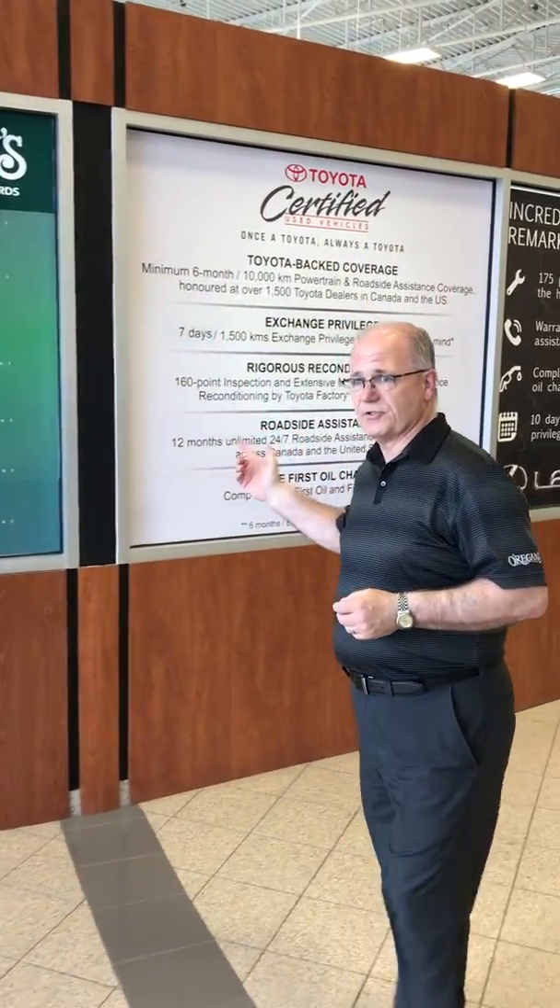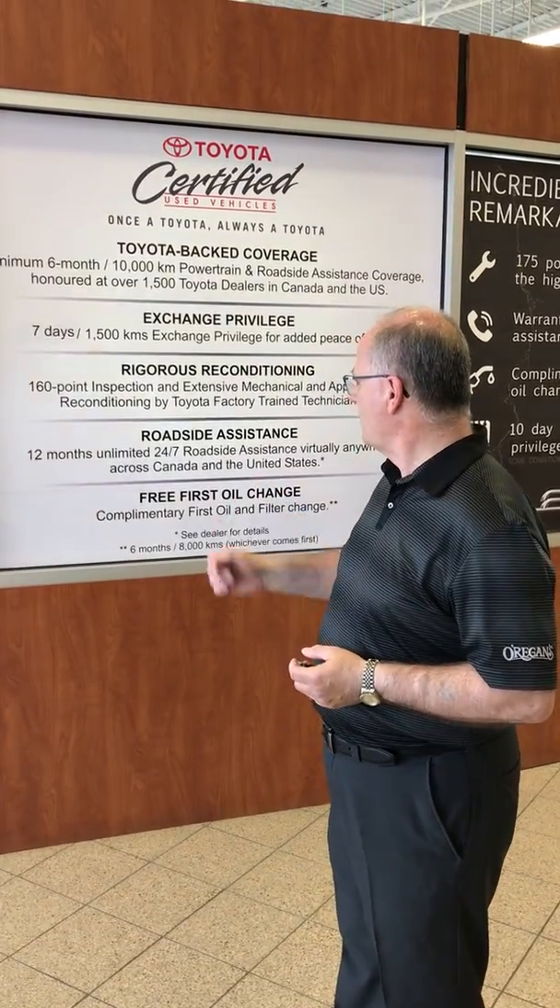As you move into the Toyota Certified Used Vehicle Program, you get all Toyota Certified parts and a longer roadside assistance warranty with the vehicle. You can get warranty work done anywhere in Canada if you're traveling, which is a great option. You've got that 12-month unlimited roadside assistance, which is huge when you're buying a used car — it gives you all the confidence in the world.